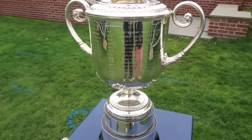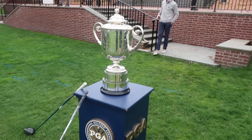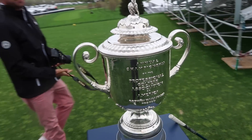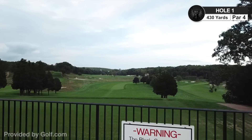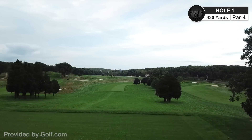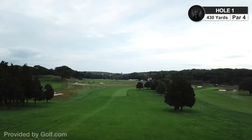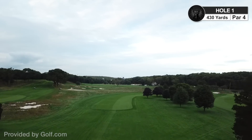Are we playing for the trophy today? I think we are — if we break 80, they're probably going to give it to us. We might just take it home for a little bit. Here we are, Beth Page Black, hole number one. Just want to give a quick shout out to golf.com for providing us with the drone footage — I think it adds a lot of value to the video.